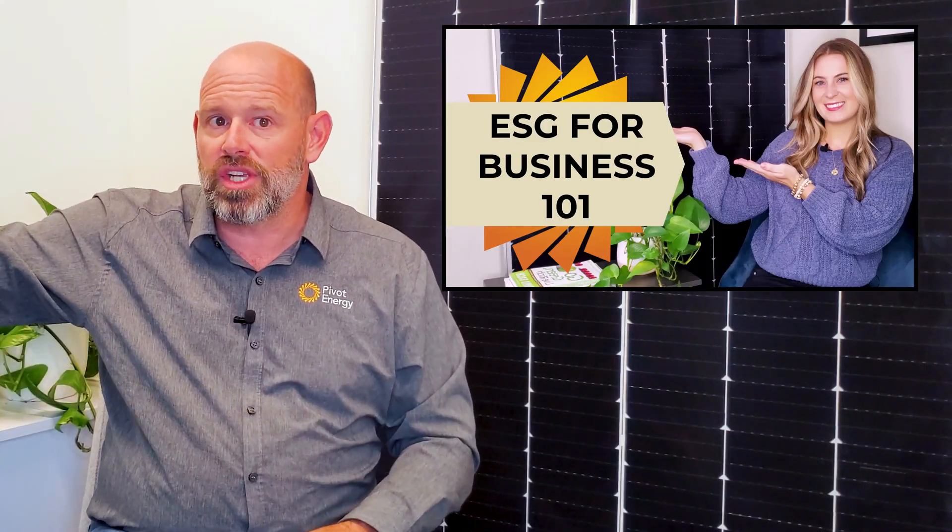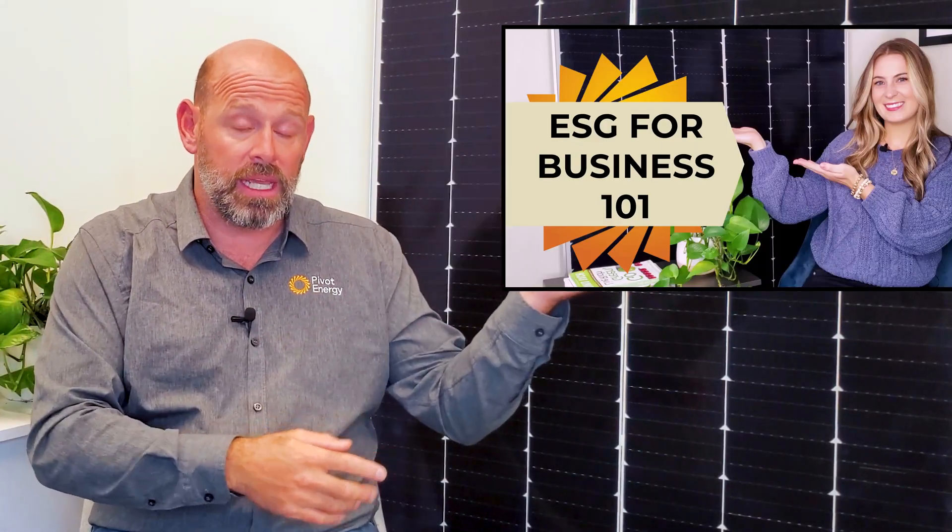Of course, the benefits of commercial solar don't stop at your pocketbook. Check out our video on ESG for Businesses to learn what you can gain environmentally and socially with solar. Also, don't forget to subscribe and hit the bell so you don't miss future videos like this.